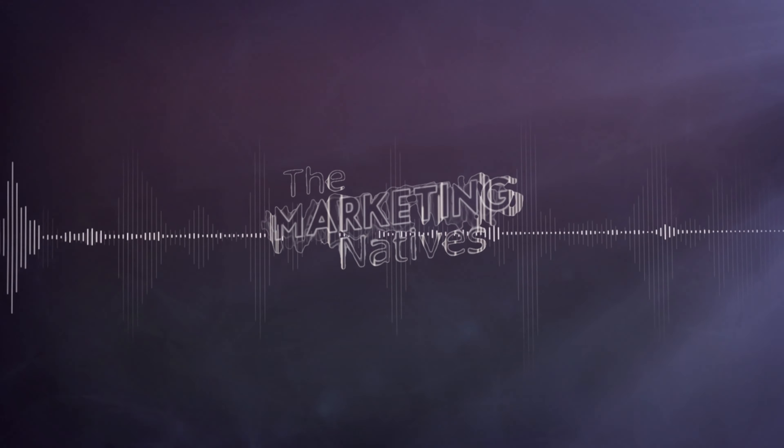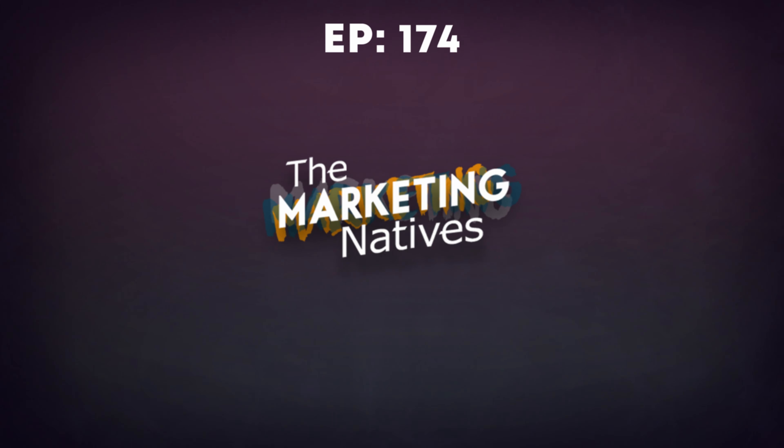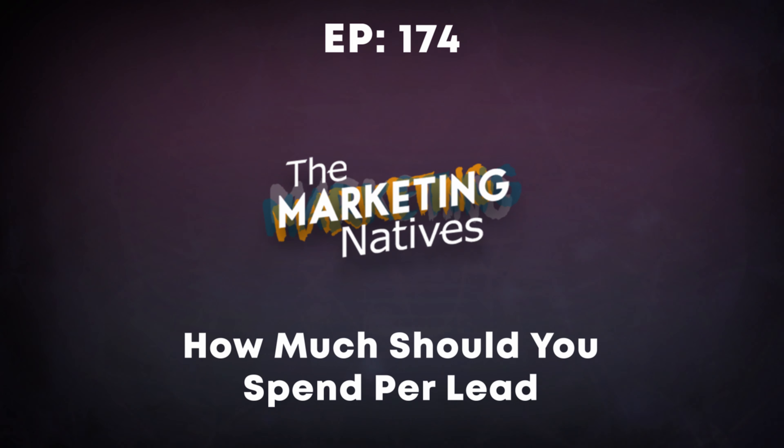This is the Marketing Natives, providing actionable ways to grow, improve, and succeed in your business. And now, your hosts, Christian and Aaron.